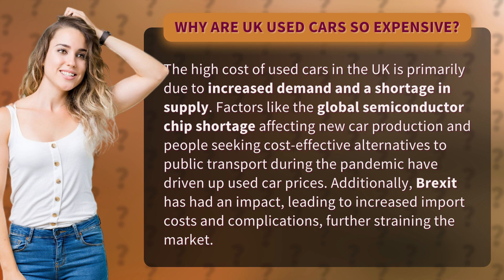Additionally, Brexit has had an impact, leading to increased import costs and complications, further straining the market.